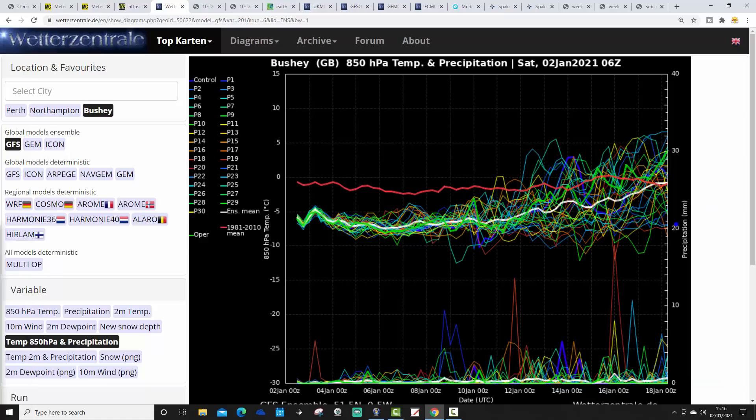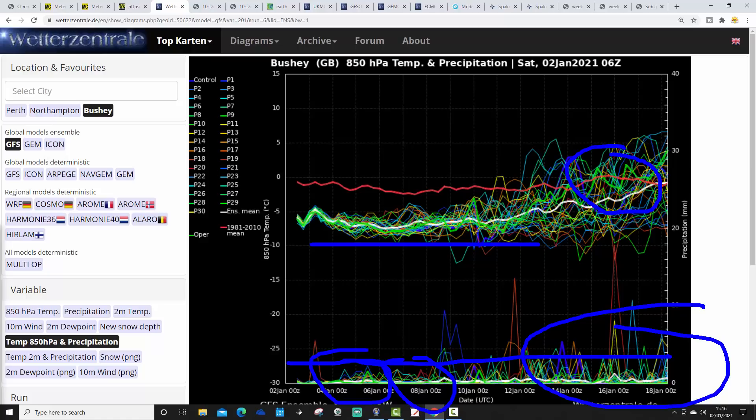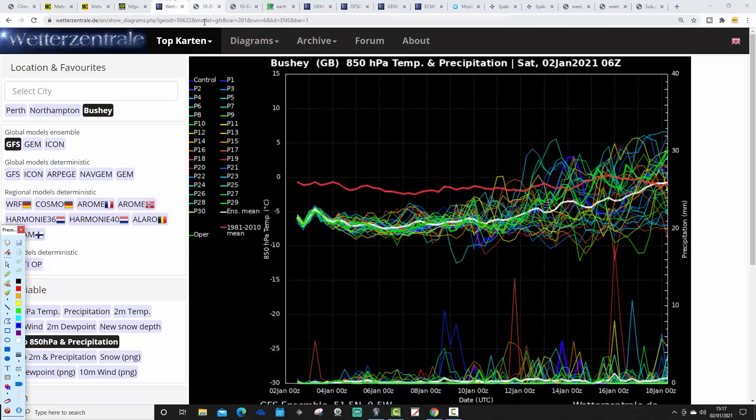It looks as though even at the very end of the ensemble graph, which takes us to around the 18th or 19th of January, we really are struggling to go much above average. Certainly, for the next week to 10 days, it's solidly colder than average. As we get to the middle of January, there may be a warming trend going on, but whether it actually comes to all that much remains to be seen. Precipitation-wise, it's going to be relatively dry while it's cold, because cold air holds less moisture than warm or mild air. But there will be precipitation around at times.